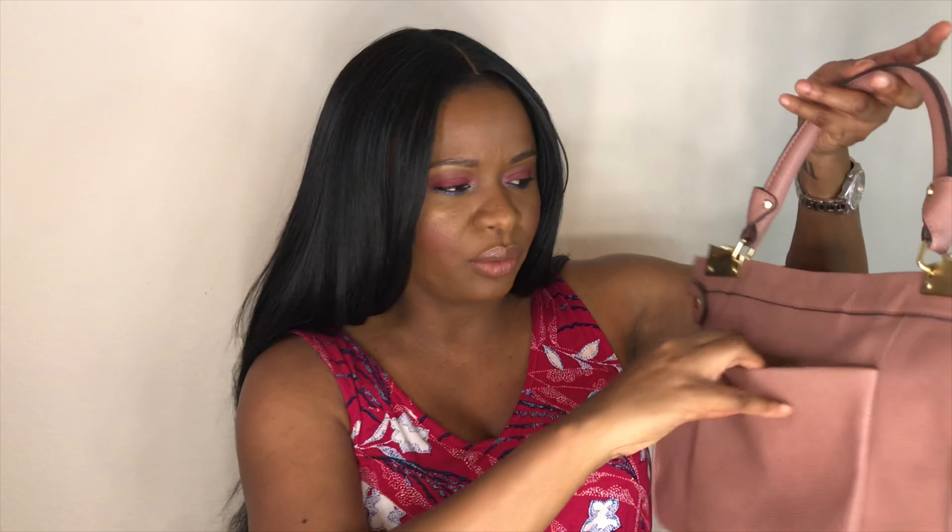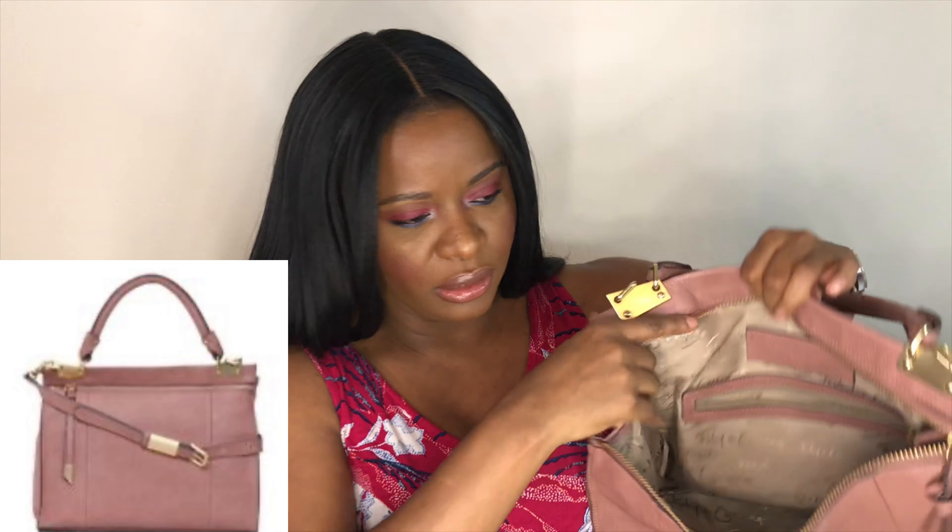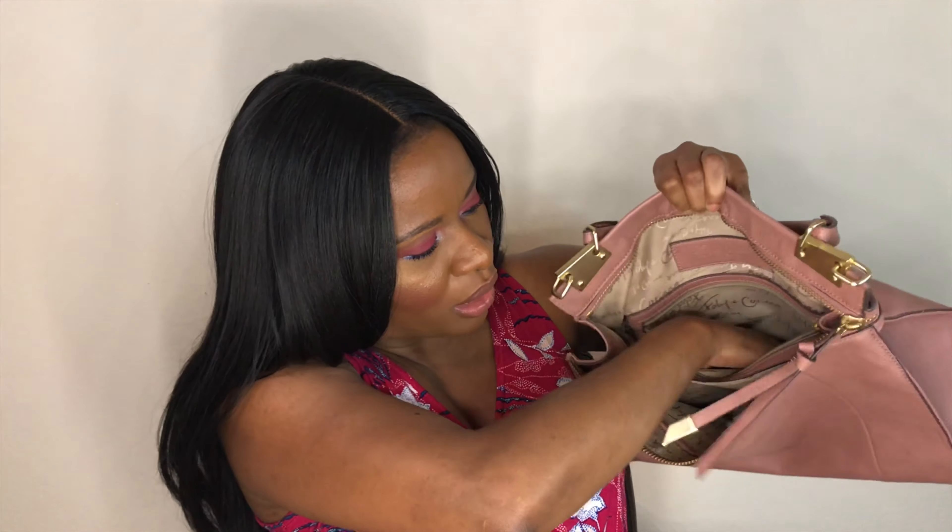The next bag I also found at TJ Maxx, probably a couple of years ago. I think it is the perfect bag for spring — more daytime slash work appropriate, but it is so pretty. The color is very flattering, very girly, very feminine. This is another satchel. It has a beautiful little tie detail with gold detailing, and at the back you have a slip pocket which is magnetic. That keeps your things secure, and the main compartment with a zipper inside is pretty large. It still looks in great condition for the length of time I've had it.